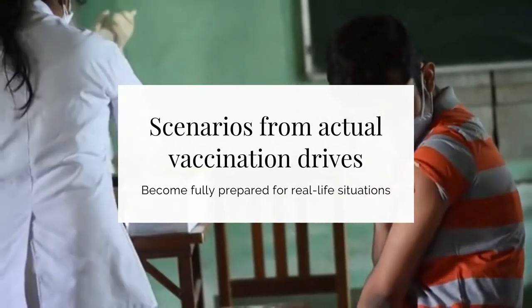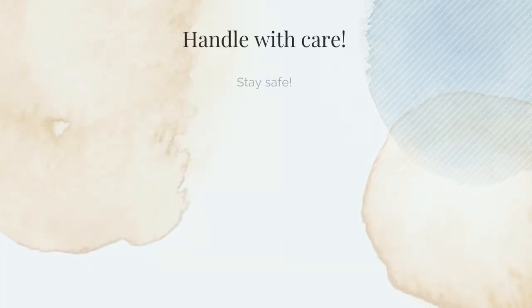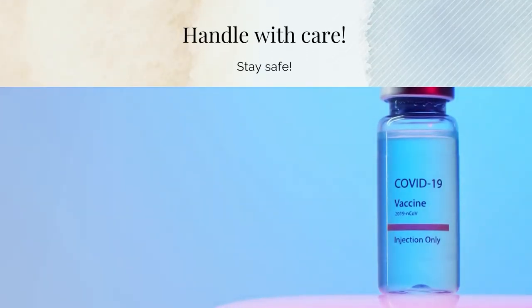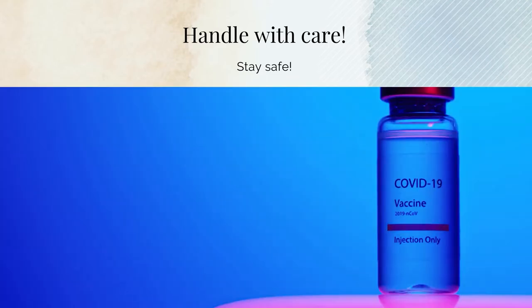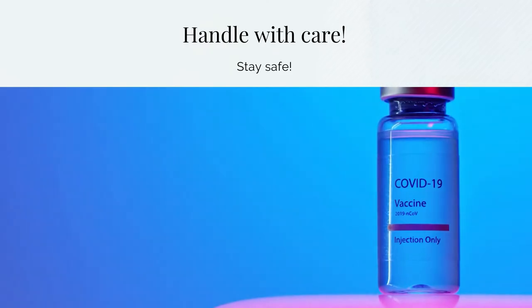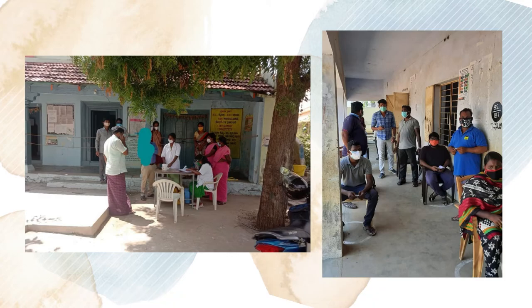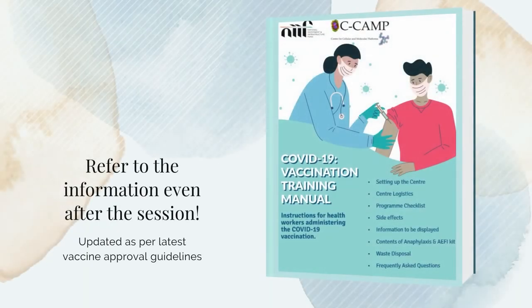Handling requirements vary depending on different COVID-19 vaccines. That's why even those healthcare workers who have administered other vaccines before need to be trained to handle COVID-19 vaccinations properly. The staff will be given manuals, brochures and other handouts, so they can refer to the details provided during the sessions even after the training.